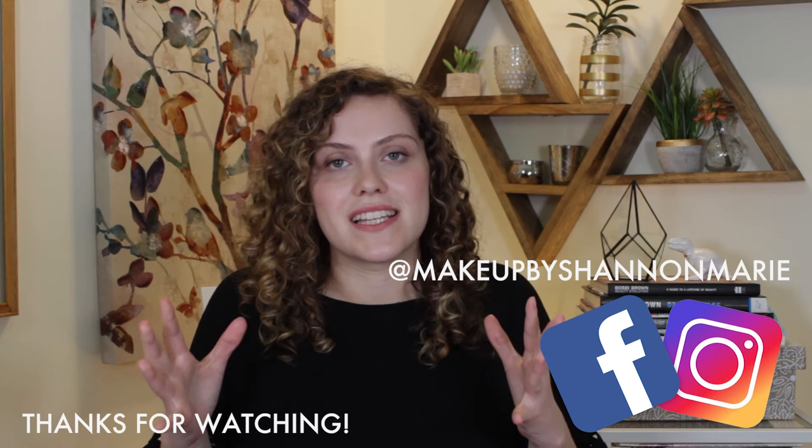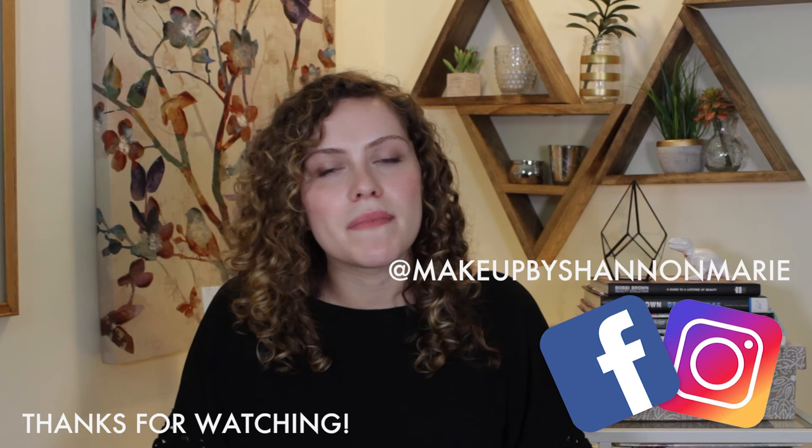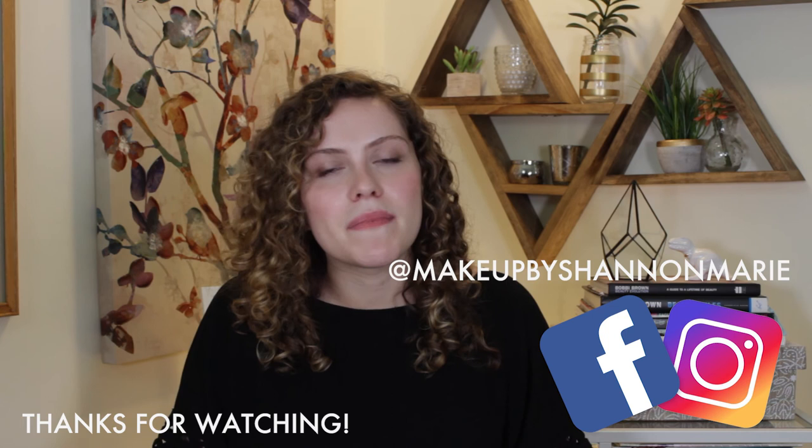Alrighty guys, I know it's a broad concept and there's a lot more detail that we can go into. So if you enjoyed this video, definitely let me know in the comment section below. Let me know what you want to see more of, because that way I can spend time creating content that y'all will love. As always, more tips and tricks on Facebook and Instagram. Hope you're having an awesome week and I'll catch you in the next video. Bye guys!